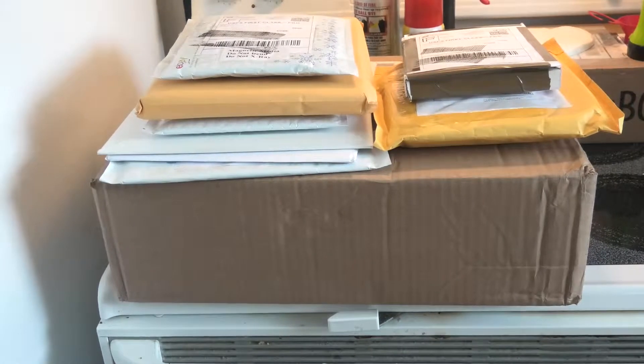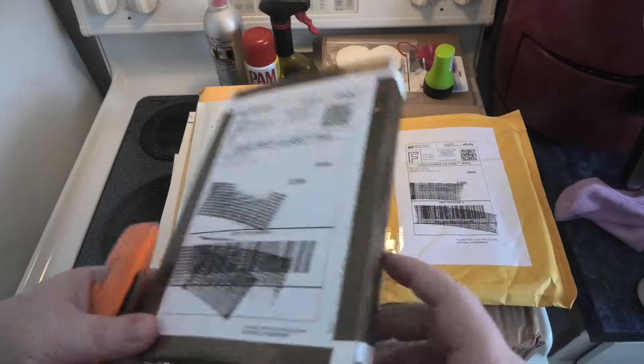We're going to do another mail day video. Leanne's not feeling very good — we just got back from urgent care. She got a respiratory infection, so I don't know if she's going to help with this video or not, but she might help with the autographs — she can tell me who these people are. Let's hope Leanne feels better.